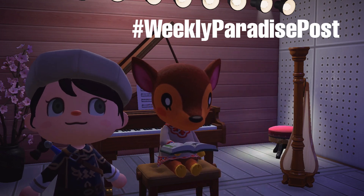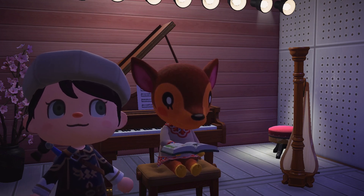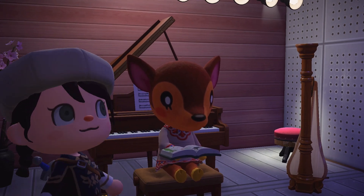Thank you guys again. I hope you really enjoyed and got some inspiration for Fauna's build, and I will see you guys in the next video. Bye!